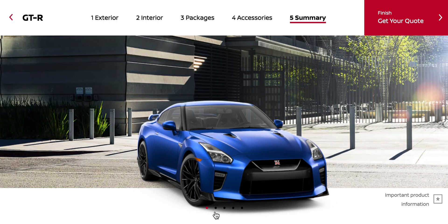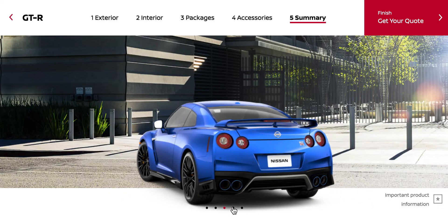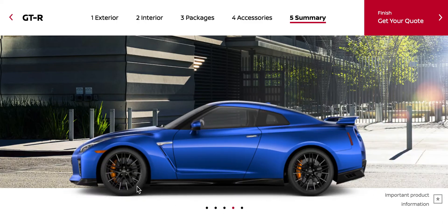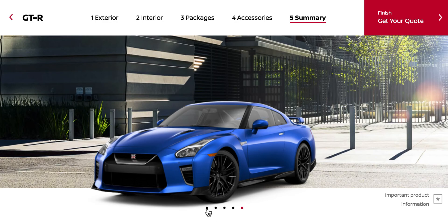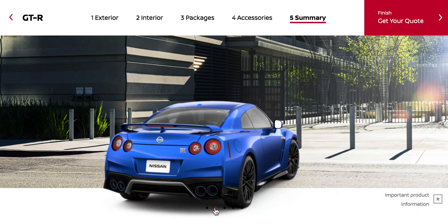I really wish you could change the color of the brake calipers, because from the side it just doesn't look right. That was the customization video on the Nissan GT-R Premium Edition or something like that. Thank you for watching.